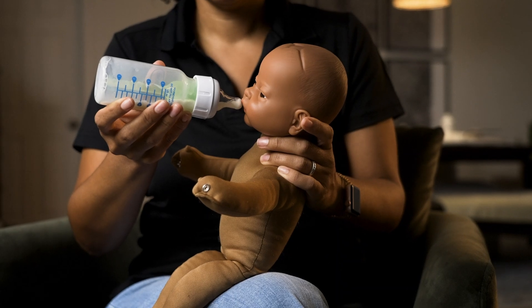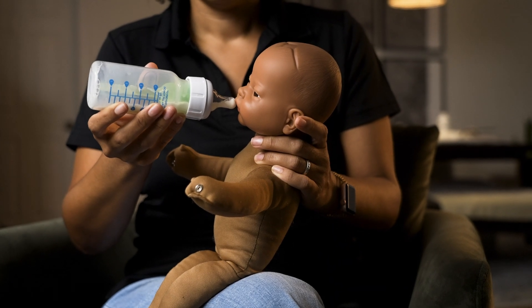Let your baby seek the nipple. Hold the bottle horizontally so the milk fills only the nipple — this slows down the flow, making it easier for your baby to manage. Allow your baby to suck and swallow, taking brief pauses. Watch for signs that they need a break, like slowing down or turning their head away.